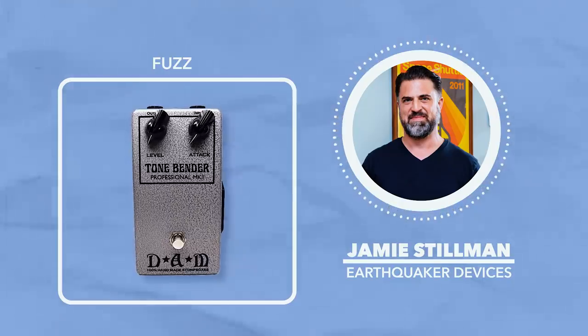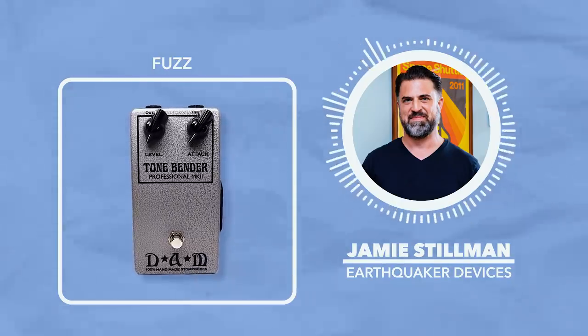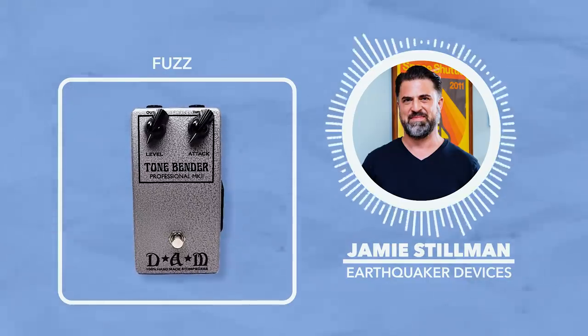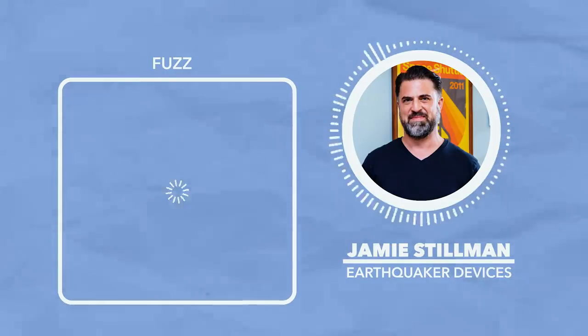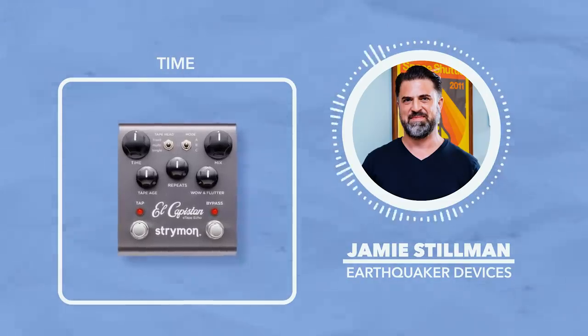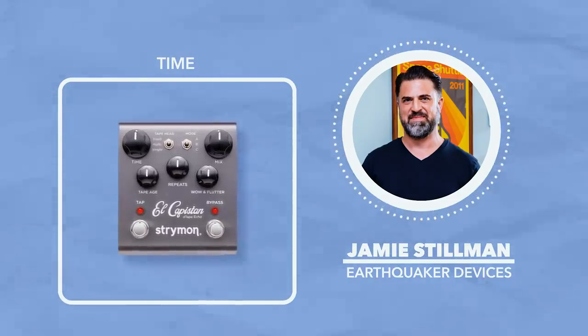For fuzz, I'll go with the DAM Tone Bender Mach 2, which I realize is a clone of an old pedal, but it's a perfect clone of an old pedal. For time-based effects, I'll go with the Strymon El Capistan — a great tape delay emulator. I love the way the repeats saturate. Just dirty enough, sits in a mix great.